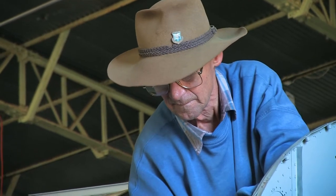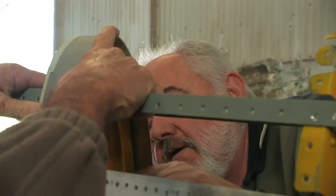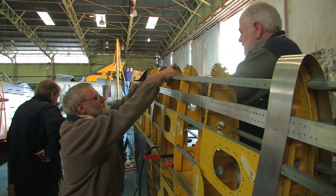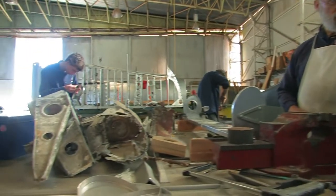In a hangar at Parafield Airport, a World War II fighter is being carefully brought back to life. Rescued from a lagoon in Vanuatu, the Corsair is being lovingly restored by a group of dedicated craftsmen and women.